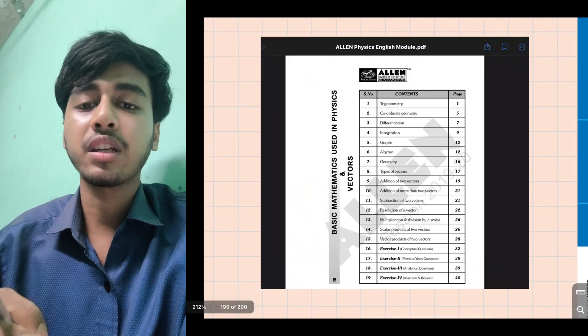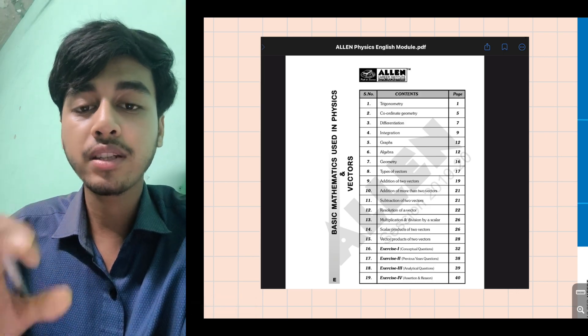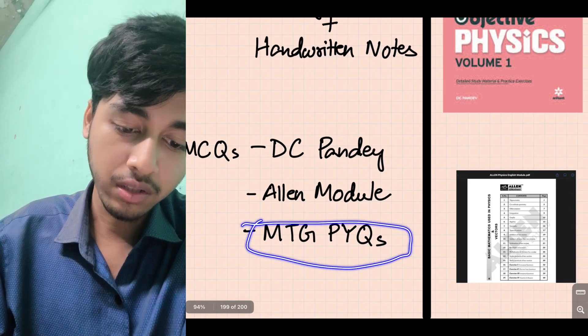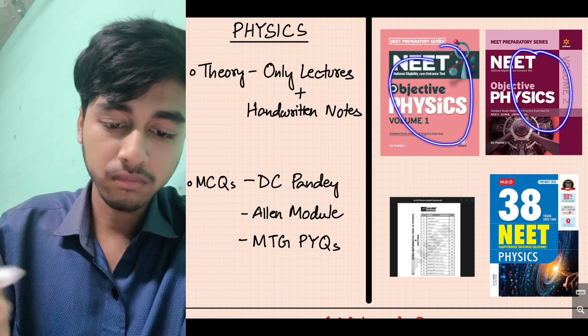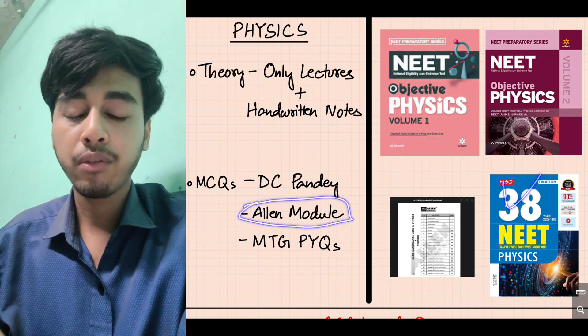You can also use the LNR module for physics questions. Both DC Pandey and LNR module have good question banks. Mainly for physics: DC Pandey and LNR module are the core resources. And lastly, solve PYQs for physics as well.